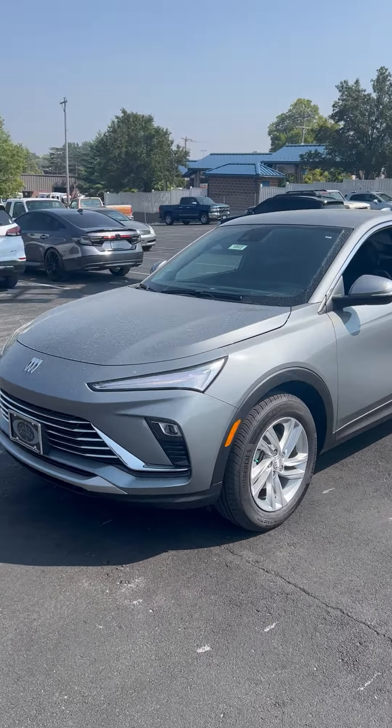This 2024 has got that beautiful big screen that you can also find in the Encore, but this Envista is the first year, first production year. It's got a nice back seat as well, and I love the sporty edge that the Envista has.